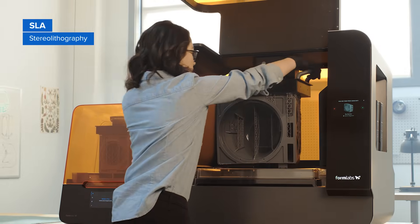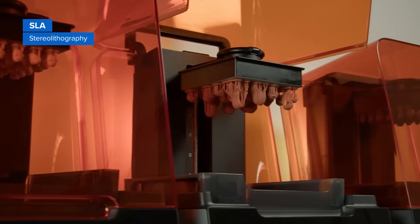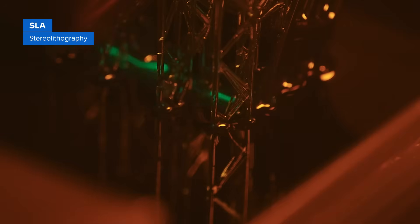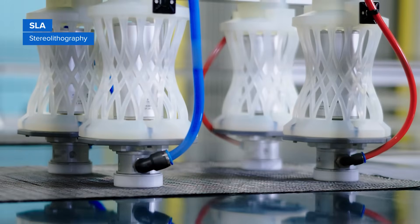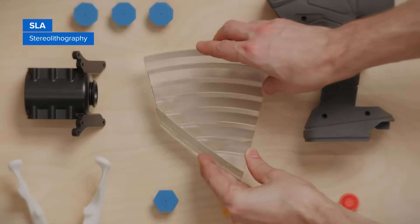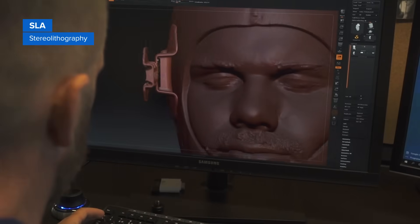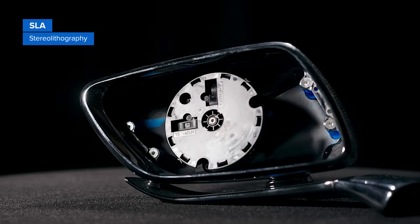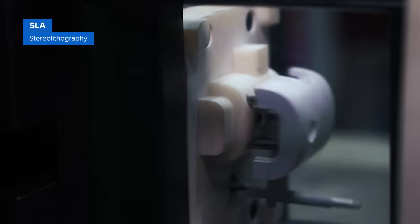SLA was the world's first 3D printing technology, and it remains one of the most popular technologies for professionals. SLA resin 3D printers work by using a laser to cure liquid resin into hardened plastic in a process called photopolymerization. Because SLA parts have the highest resolution and accuracy, the clearest details, and the smoothest surface finish of all plastic 3D printing technologies, resin 3D printing is a great option for producing highly detailed prototypes and parts requiring tight tolerances and smooth surfaces, such as molds, patterns, and functional parts.